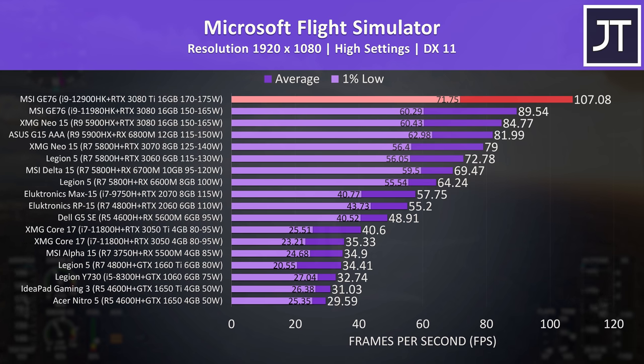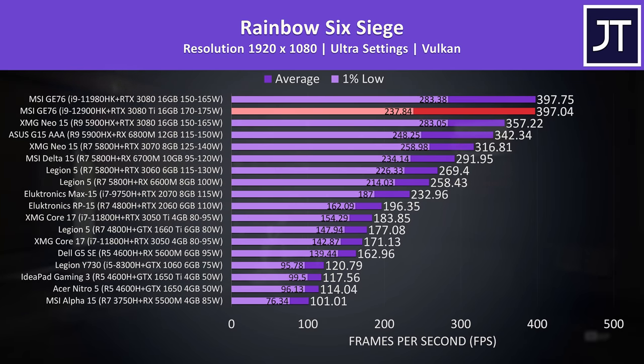That was the biggest difference out of all 12 games tested. Rainbow Six Siege was one of the smaller results — tested with the game's benchmark — and while average FPS from both GE76 laptops was essentially the same, the newer 12th gen model actually had a lower 1% low. Perhaps there's some confusion with the P and E cores, but this was the only game out of 12 where this happened.